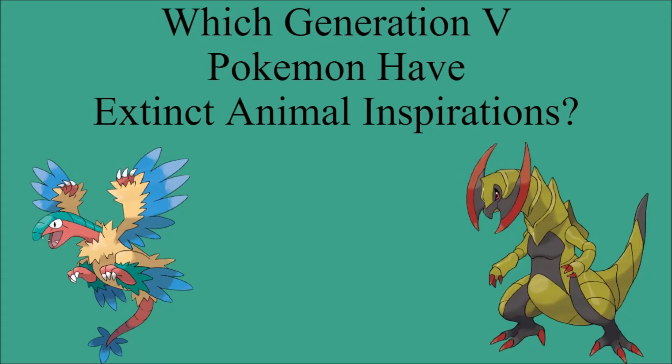Hi everyone and welcome to the Dodo Bird Nerd. It's me, the Dodo Bird Nerd, and in today's Pokemon video, I'm going to be doing the fifth part of my 'Which Pokemon Have Extinct Animal Inspiration' series, this time going over Generation 5.